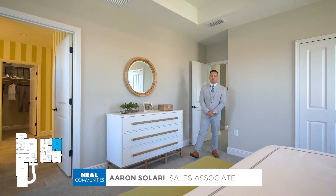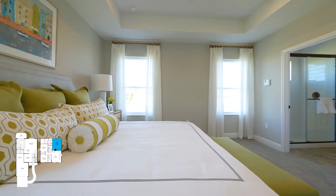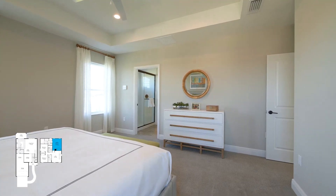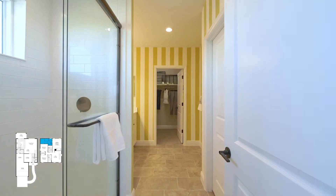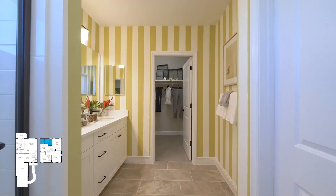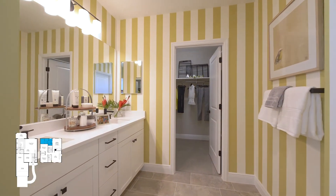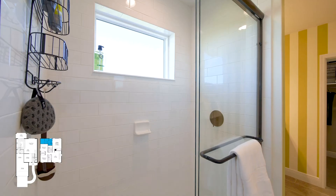In your master retreat, you have an ample amount of space. We do display a large king-size bed, large nightstands and dresser. Your master bathroom is right off of the bedroom. We do have two closets — one large walk-in in the bathroom, and an additional closet here in the bedroom. We do include double sinks in the master bathroom.